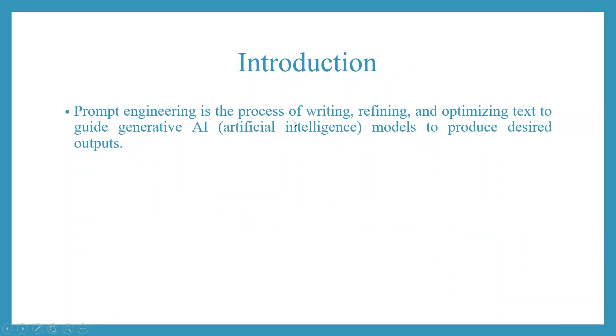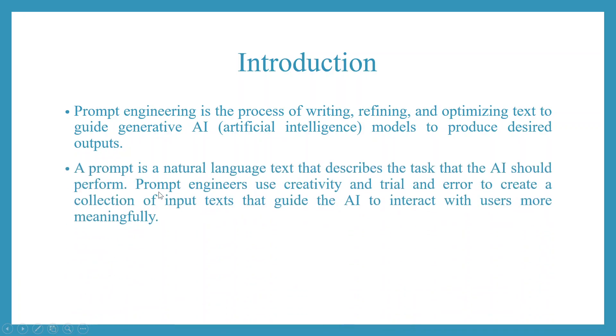Prompt engineering is a process of writing, refining, and optimizing text to guide generative AI models to produce desired outputs. A prompt is a natural language text that describes the task that AI should perform. Prompt engineers use creativity and trial and error to create a collection of input text that guide the AI to interact with users more meaningfully. Your experience in prompting makes you a good prompter.